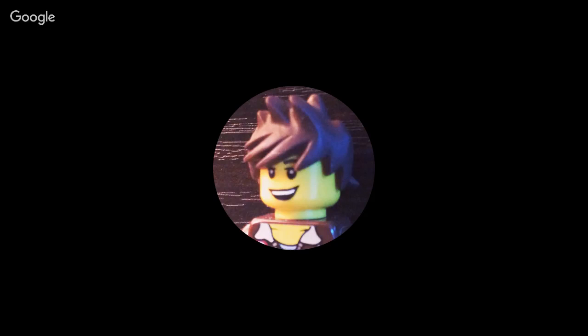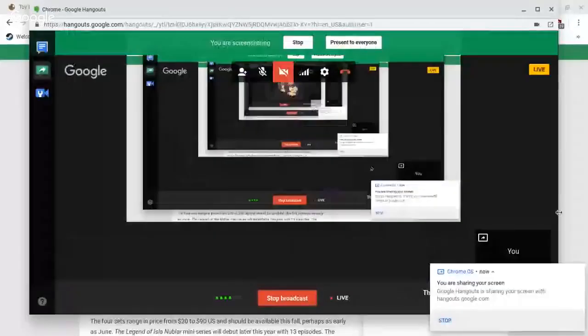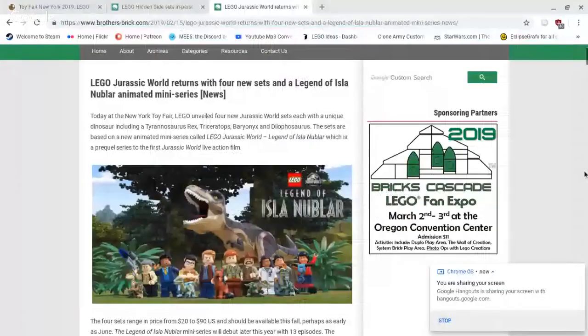So first, let's turn on screen sharing so that I can show you some of the pictures. We can show you the new pictures for the three different themes which have had revealed pictures. First, starting with Jurassic World — it's returning. That's right, they're bringing us back some new sets, even though it isn't based on the movies, but rather on their own LEGO miniseries that's going to be released.